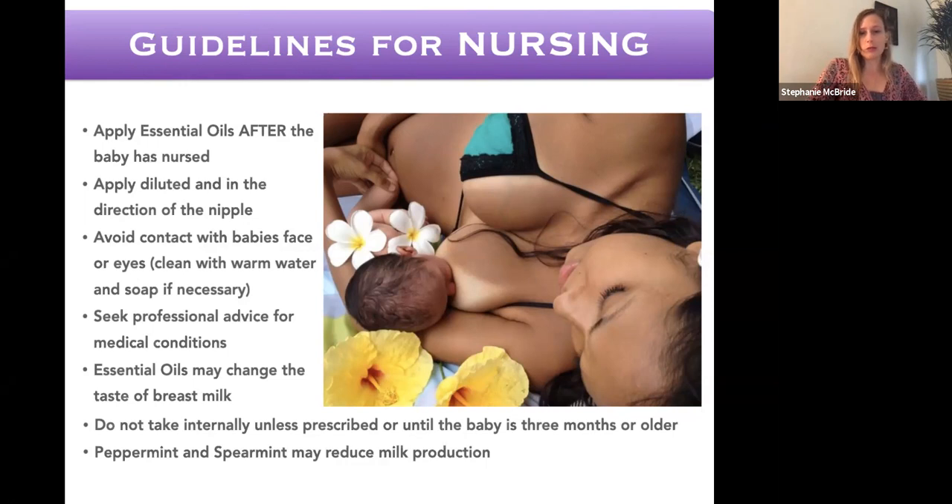Don't take oils internally unless prescribed, or until the baby is three months or older. About 1% goes through the mom's breast milk to the baby, and we haven't studied the effects on the immature liver — babies are not born with a mature liver. I haven't heard of harm being reported, but I suggest waiting until the baby is established with milk before taking them internally. Also, peppermint and spearmint can reduce breast milk production, so keep that in mind.